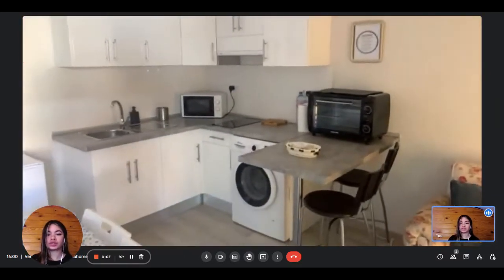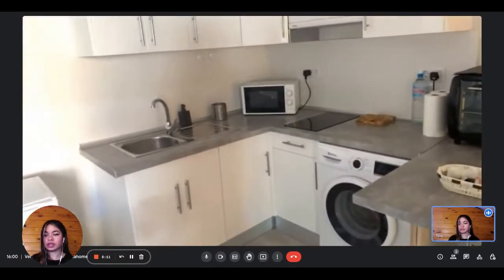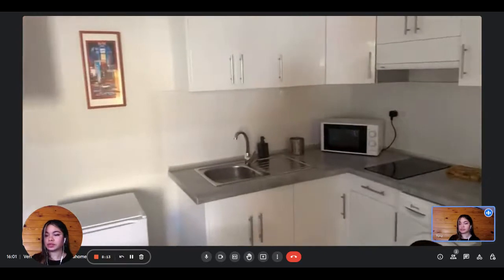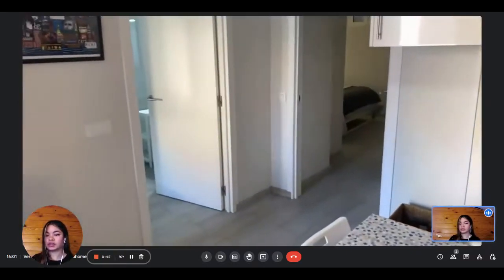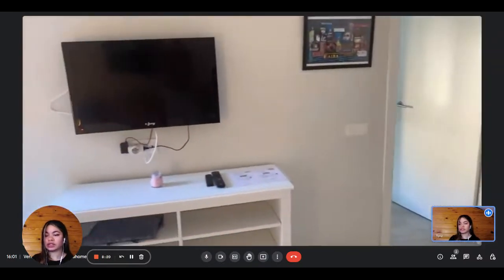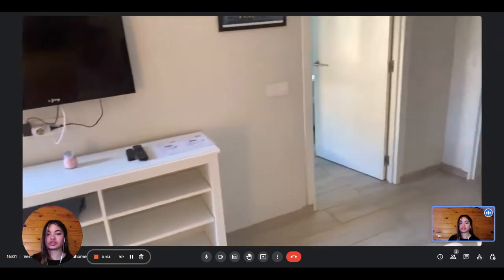In the kitchen you have an oven, microwave, stove, washing machine, and everything you need to cook and eat. You can also see the fridge next to the sink. You have the dining table, and on this side the television. There are also some shelves for storage.